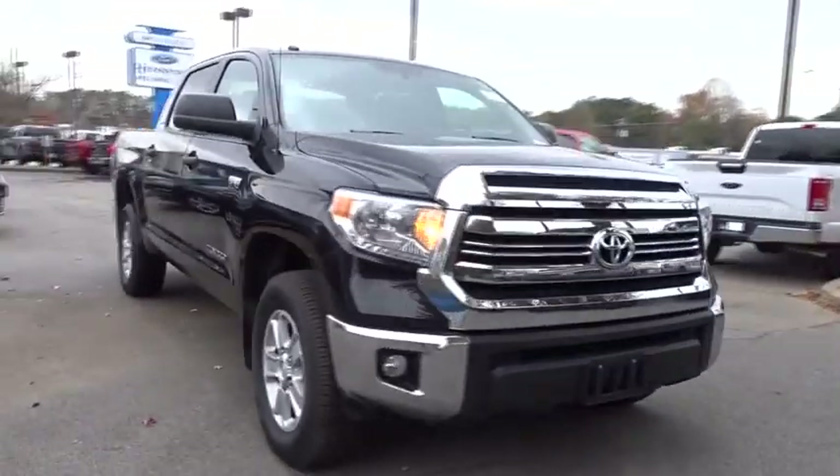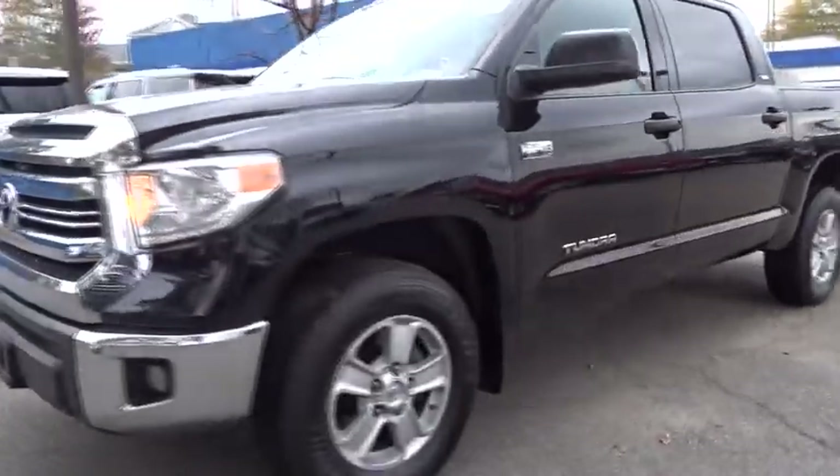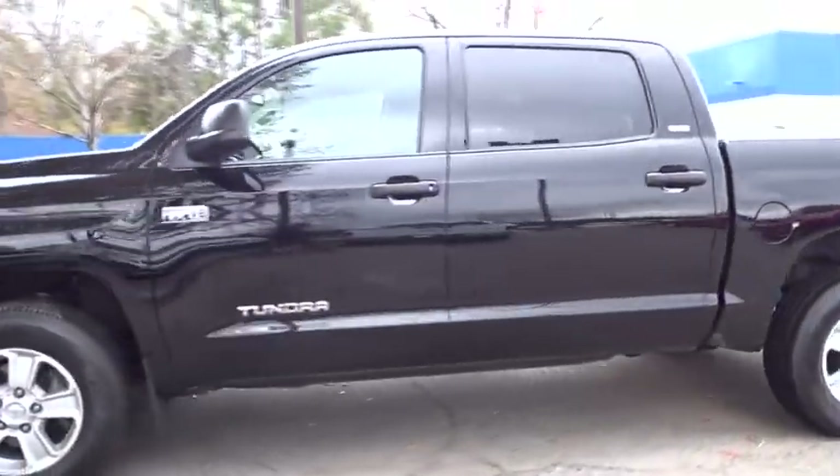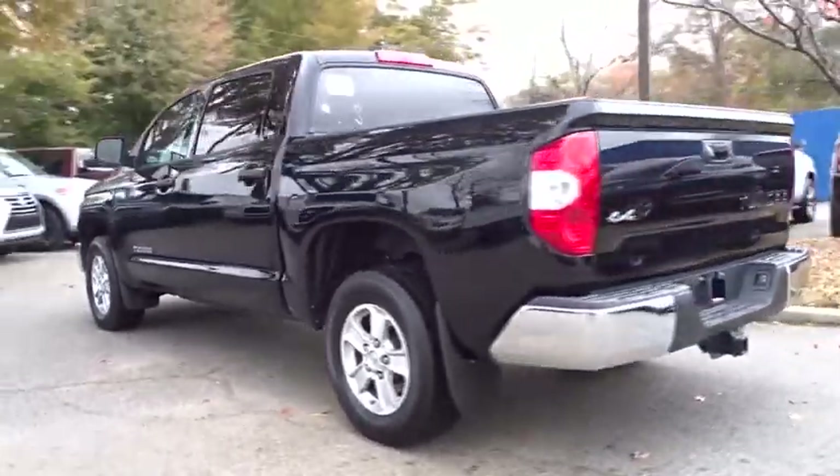The 2016 Toyota Tundra. Tundra has a number of unique features useful for those using it as a work truck, including extra-large door handles, a deck rail system, and an integrated tow hitch.